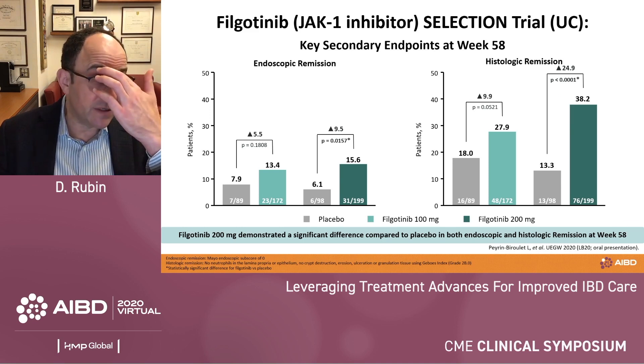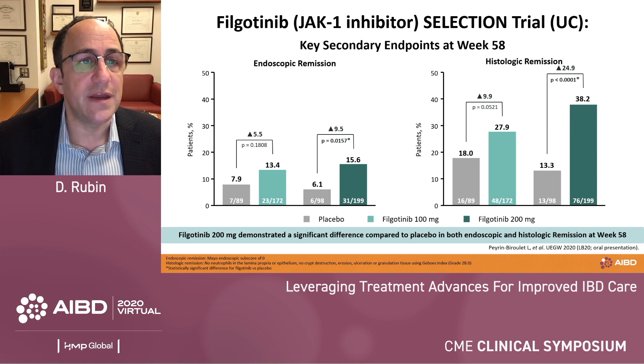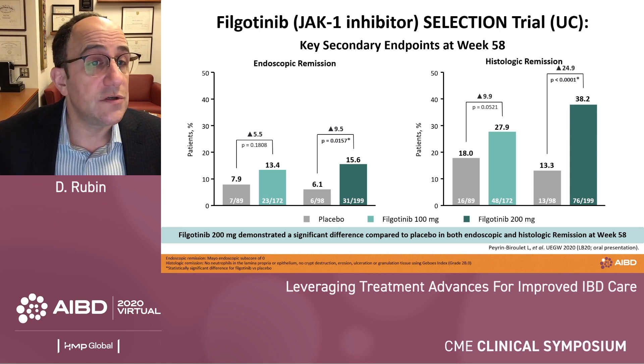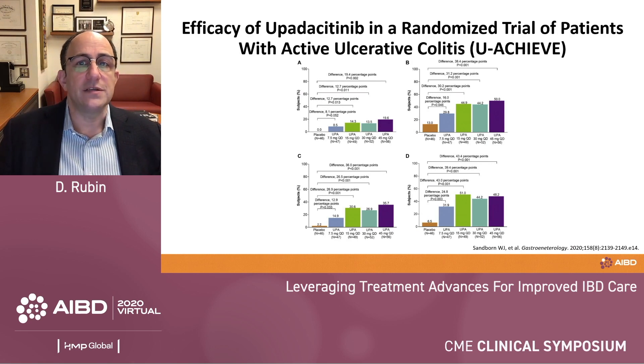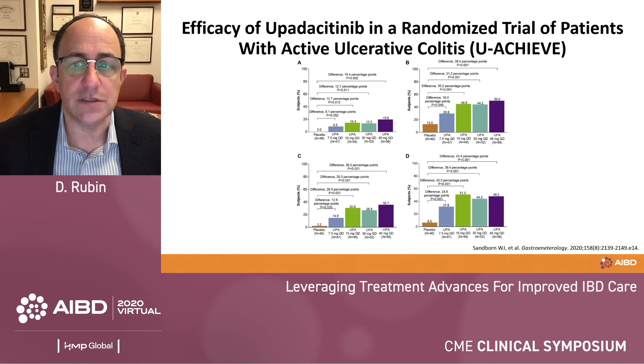One fascinating finding from the Selection trial analysis was that histologic remission with filgotinib was higher than endoscopic remission. This may relate to the timing of the analysis, differences in the definitions of histologic versus endoscopic remission, or it may simply mean that histology improves before we see obvious changes by endoscopy — a fascinating result that will certainly be discussed further. Additionally, upadacitinib in ulcerative colitis clearly shows effectiveness as a once-daily selective JAK1 inhibitor, with favorable results across the different dose ranges and endpoints of interest.